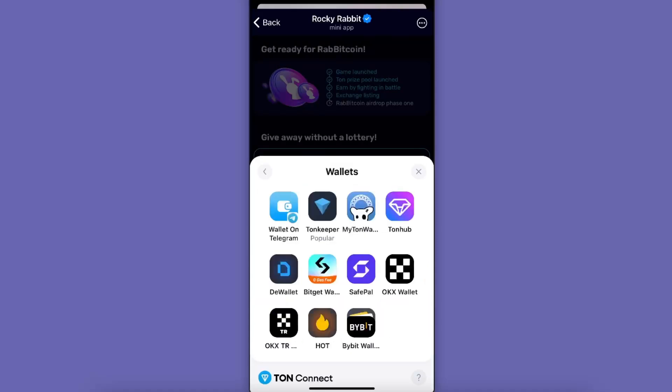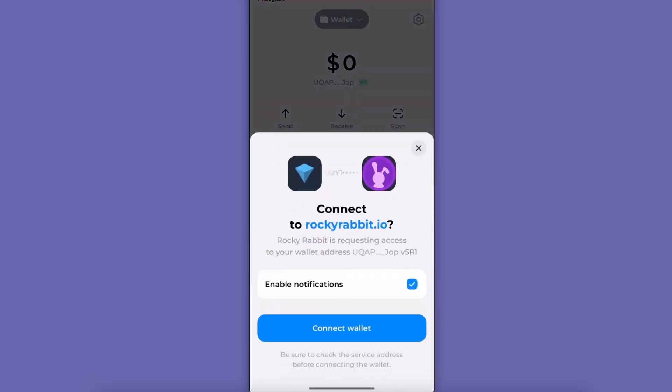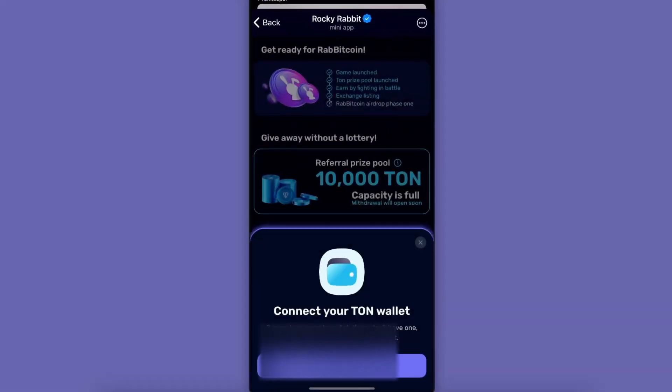You're going to choose either Tonkeeper or your wallet on Telegram. Let's click on Tonkeeper and open it up. Here is Tonkeeper — let's connect our wallet, and now it's all done.